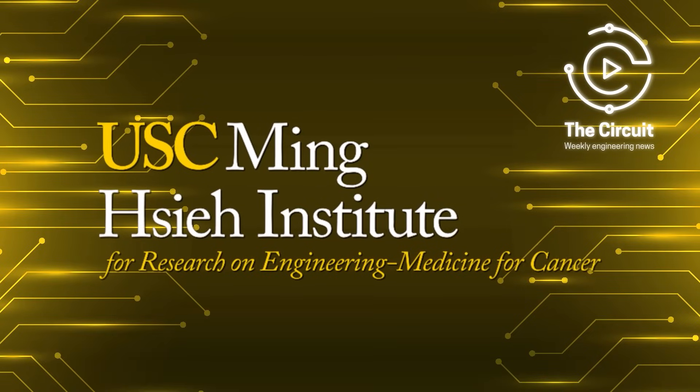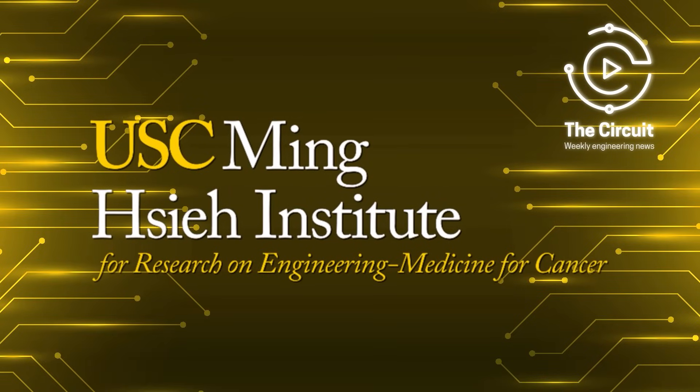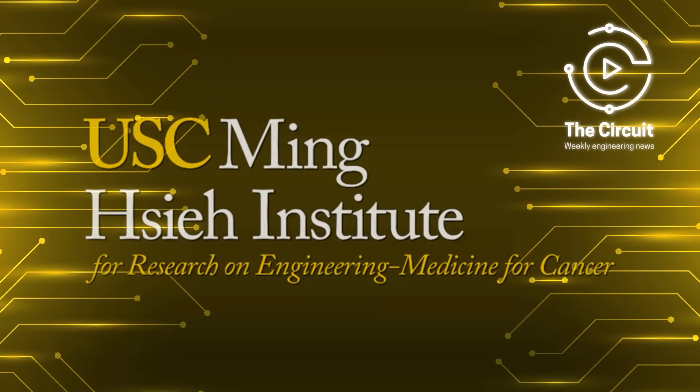From all of us here at The Circuit, our thoughts remain with the families and first responders in the Texas Hill Country. Don't forget to like, follow, and subscribe to stay connected with the tools and technology shaping our world. And a special thank you to the Mingxie Institute at USC Viterbi for making this episode possible.